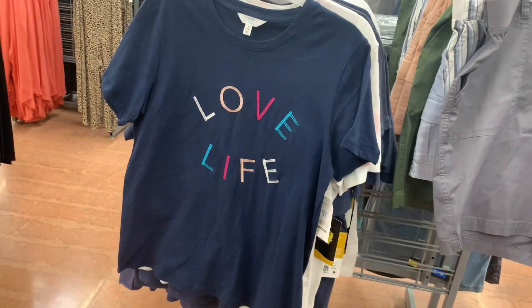Here's the barcode for it. And there's one more — this one says Love Life, with the different colors on it. So cute. And here's the barcode for this one. It was $8, it's now $5.